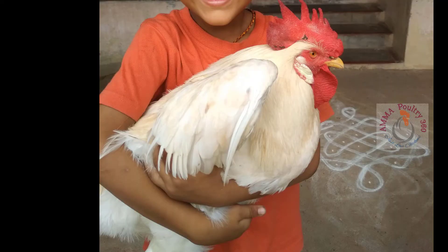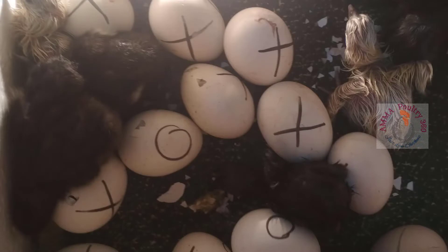This is our White Plymouth Chicken. Generally, they can gain weight up to 4 kilograms.